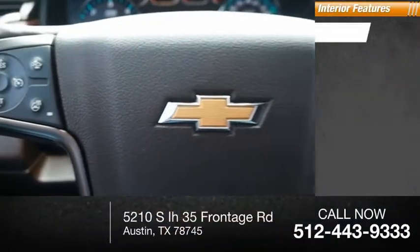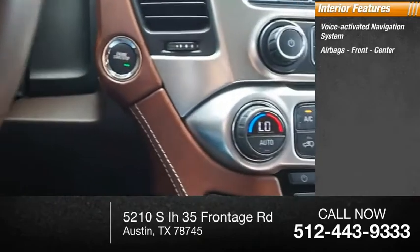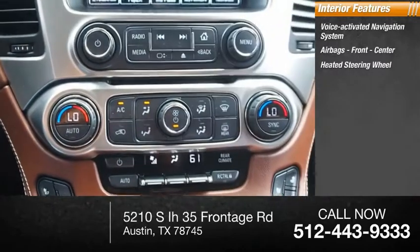Inside you'll find a voice-activated navigation system, airbags — front and center — and a heated steering wheel.